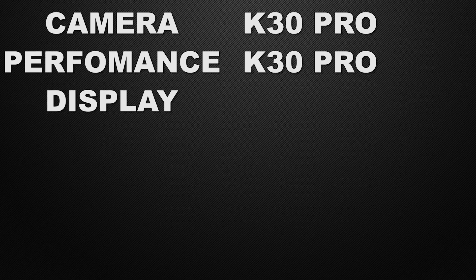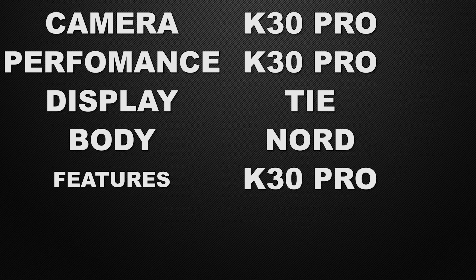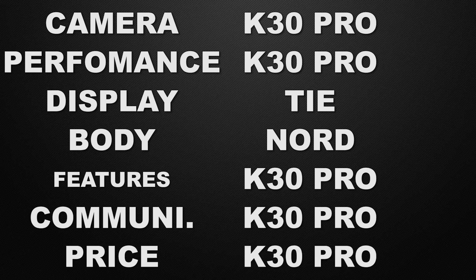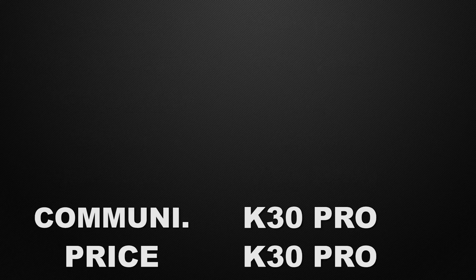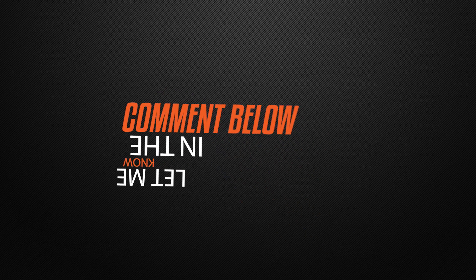In conclusion: in camera, the winner is K30 Pro. In performance, the winner is again K30 Pro. In display, it's a tie. In body, it's OnePlus Nord. In features, the winner is K30 Pro. In communication chips, the winner is K30 Pro. And in price, the winner is also K30 Pro. The decision is totally yours — which device do you like the most? Let me know in the comments below which one is the better device for you.